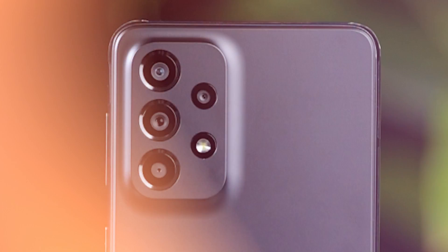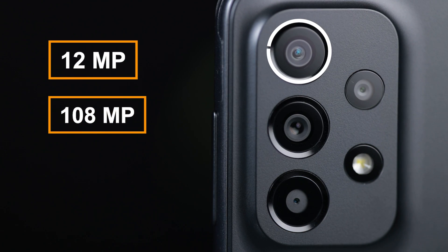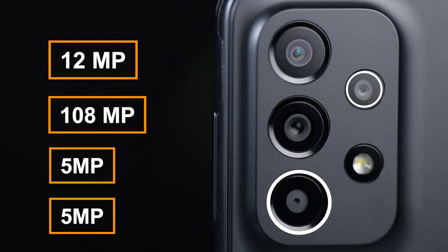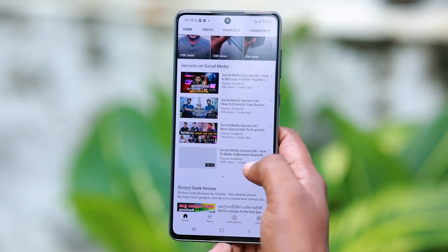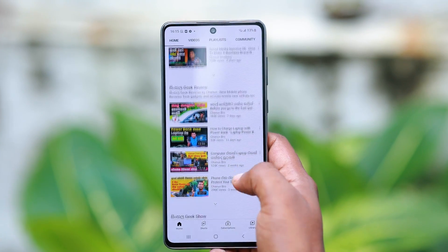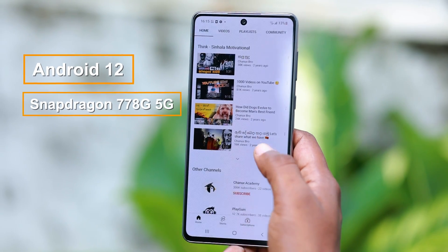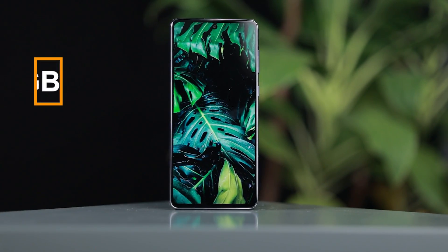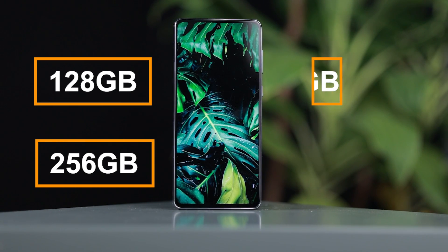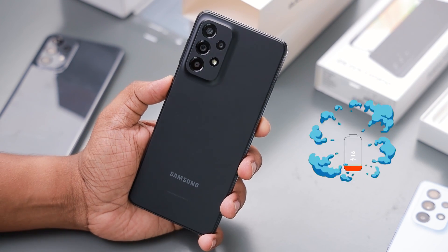This is a massive camera setup. There is a 108MP wide lens, 12MP ultra-wide lens, and a 5MP macro depth sensor. The selfie camera is 32MP wide lens. It runs Android 12 with a Snapdragon 778G 5G chipset. Storage is 128 and 256GB, with 6GB and 8GB RAM options.